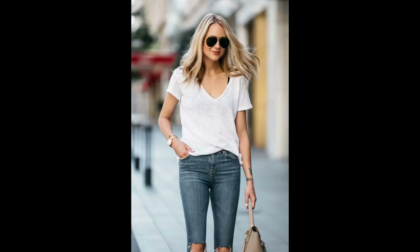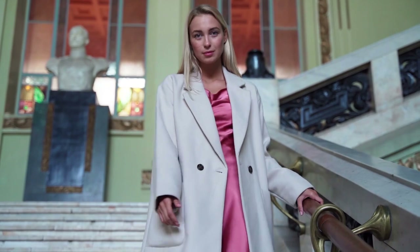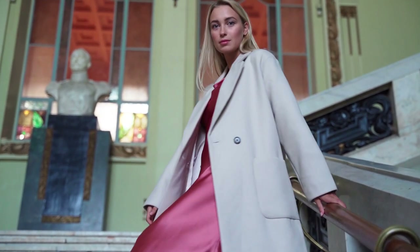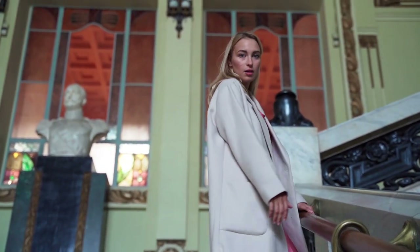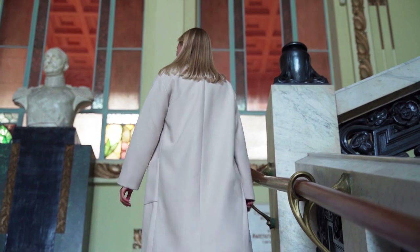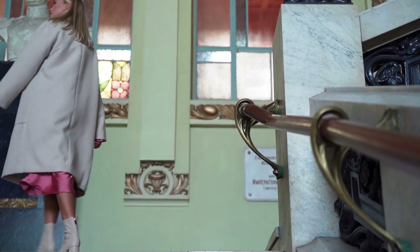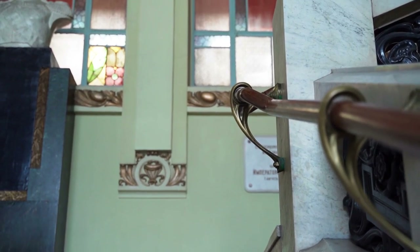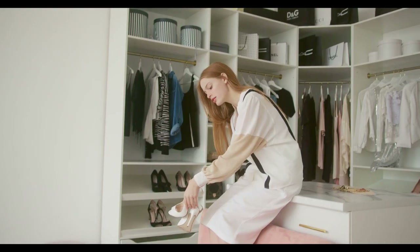Tip 1: The Classic White Tee and Jeans Combo. When it comes to fashion staples that never fail, the classic white tee and jeans combo stands at the forefront. This iconic pairing has earned its place in every woman's wardrobe — it's simple, versatile, and effortlessly chic. Whether you're rushing out the door or planning a relaxed weekend, this timeless outfit can be dressed up or down. Choose a well-fitting white tee that flatters your body shape — whether it's oversized, fitted, or cropped — and select a cut of jeans that feels comfortable and looks good on you.